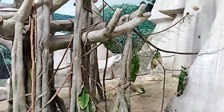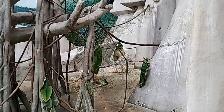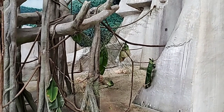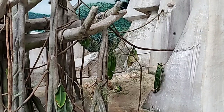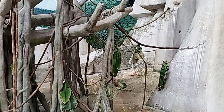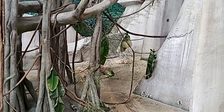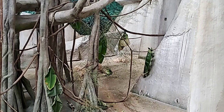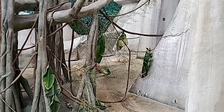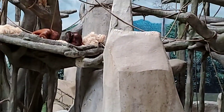I'm just going to pan over real quick to this great enrichment arrangement — the ice, the branches, the big leaves, and the giant popsicle — that they have completely ignored because they want the pumpkin seeds. This sums up my job in a nutshell: you can plan out the stuff all you want and the animals are going to do whatever they want, throwing surprises at you all the time. It's all about happy animals — if that's what they want, that's what they want.